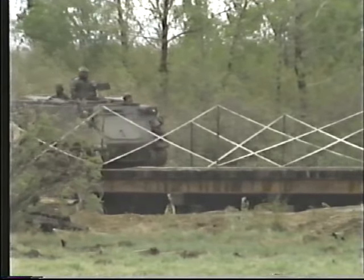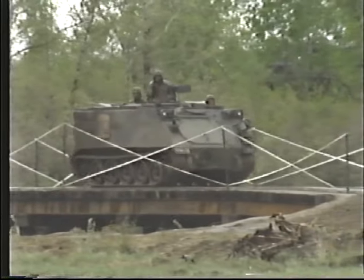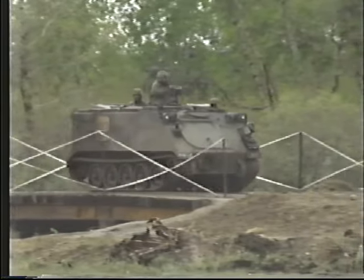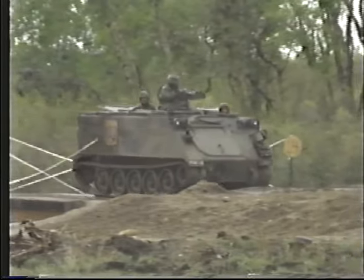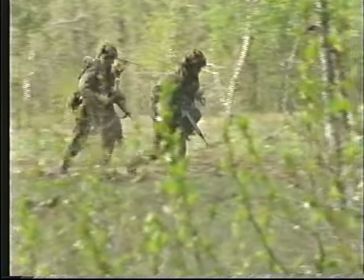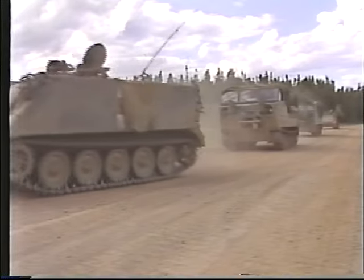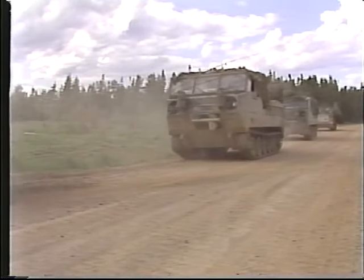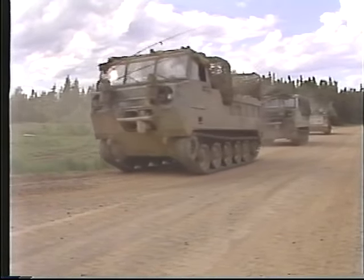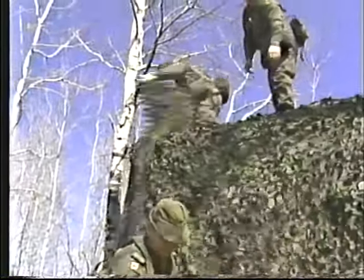Throughout this production, reference will be made to various components of the battalion and the echelon system. Basically speaking, F echelon includes all vehicles, personnel, weapons, and equipment which are essential to fight the battle. A echelon includes personnel, vehicles, equipment, and stores which must be readily available for the administrative support of F echelon. B echelon contains the personnel, vehicles, equipment, and troops not in F or A echelon, needed for the general ongoing administrative support of the unit.